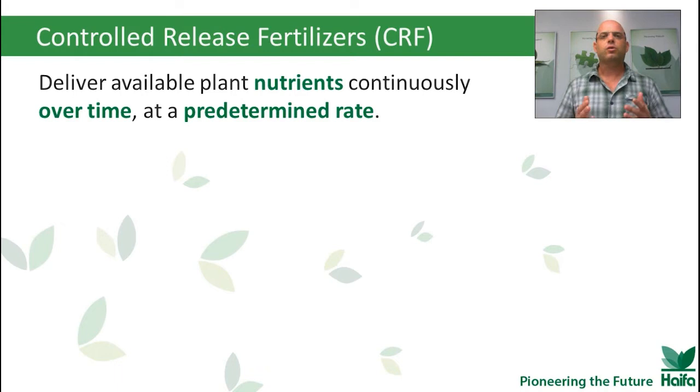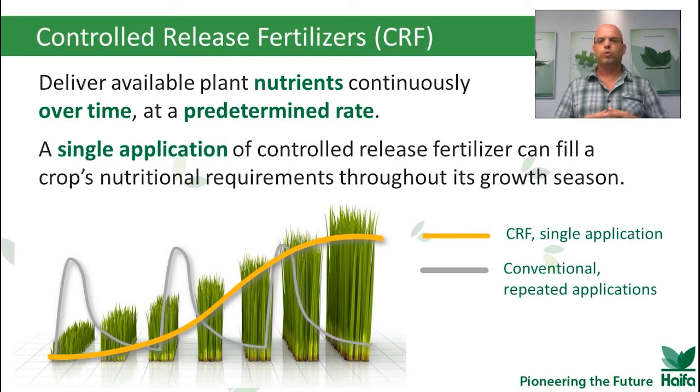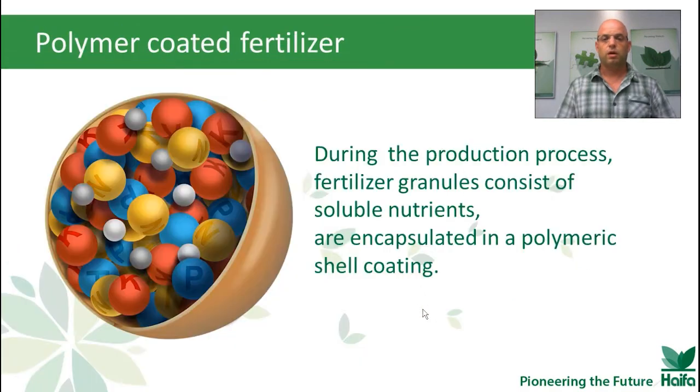The idea behind controlled release fertilizer is to deliver available plant nutrients continuously over time at a predetermined rate. With a single application of controlled release fertilizer, we can fill the crop nutritional requirements for the whole growth season. As we can see in this illustration, we have three applications of the commodity fertilizer and a single application of controlled release fertilizer for the whole season.